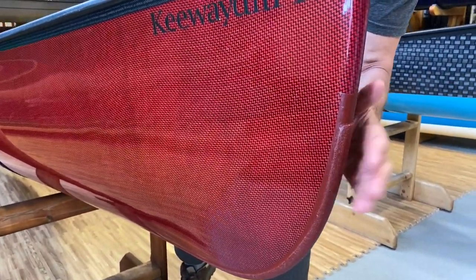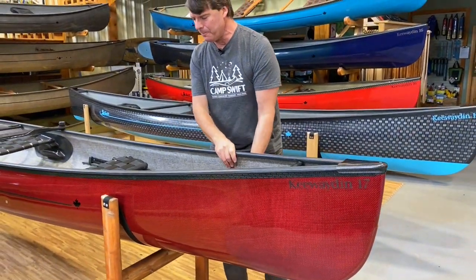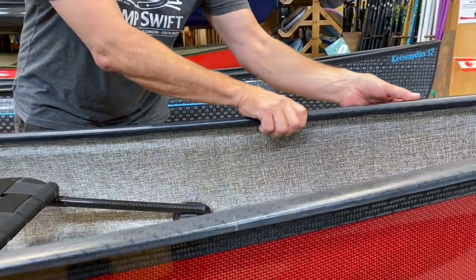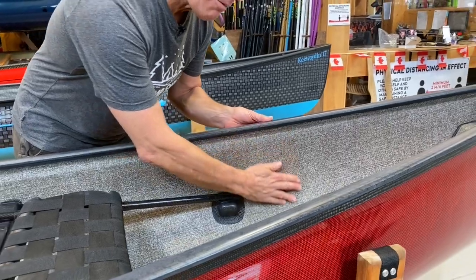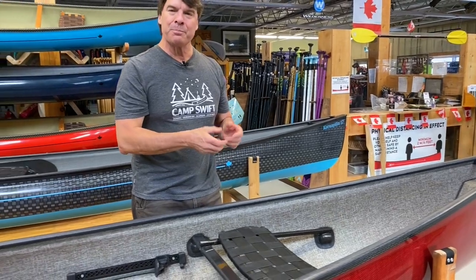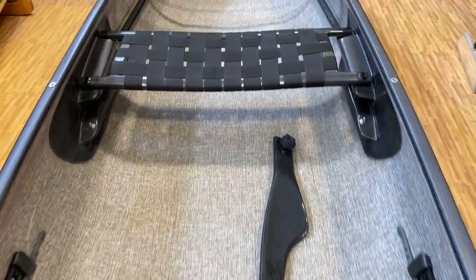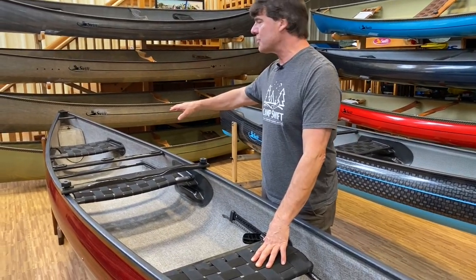We've added a pigment to the skid plates to give them the same color as the outside of the boat. Jacques has the beautiful carbon Kevlar trim — carbon and Kevlar wrapped around foam — and it's infused right with our hull. When we pull this out of the mold it's one structural part. It's also got the carbon tech package: all the interior parts — the decks, handles, seats, yoke thwarts — all are carbon.